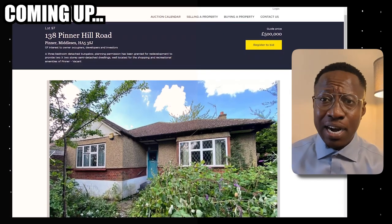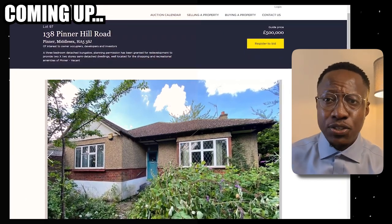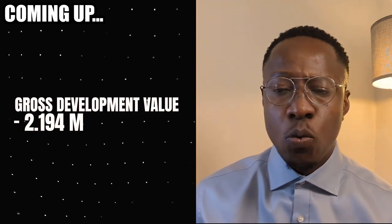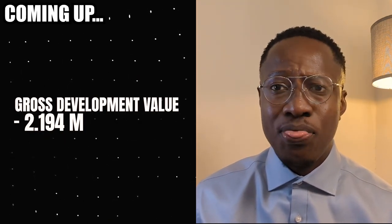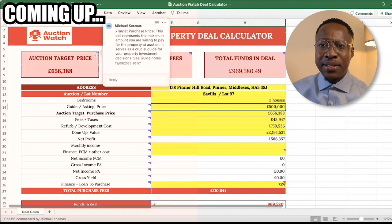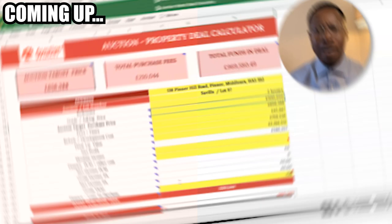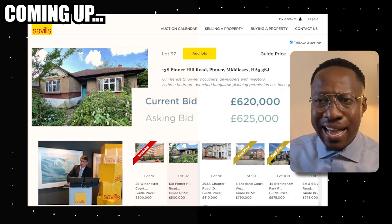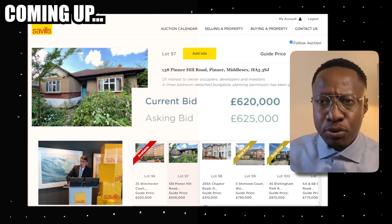It's a three-bedroom detached bungalow packed full of potential. It has a total gross development value of £2,194,000. You need to be working with an architect who really knows what they are doing. That is the goal and that is the price point we are looking to not go above, and I can see that the auctioneer is pushing for every pound out of the bidding process.